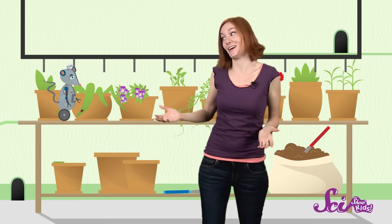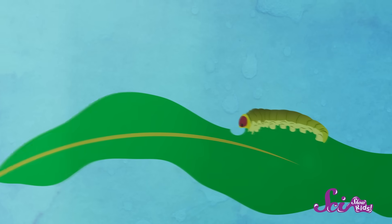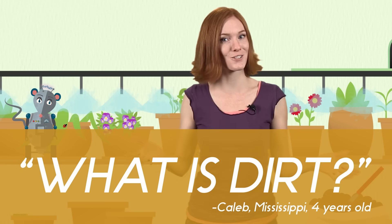Unless you spend a lot of time underground, like we do, you might not think very often about dirt. But dirt is awesome. It's everywhere, and just about every living thing on Earth depends on it, from the plants that grow in it, to the animals that eat the plants, to the animals that eat those animals. That's why we're really glad that one of our viewers, four-year-old Caleb from Mississippi, wrote to ask us: what is dirt?